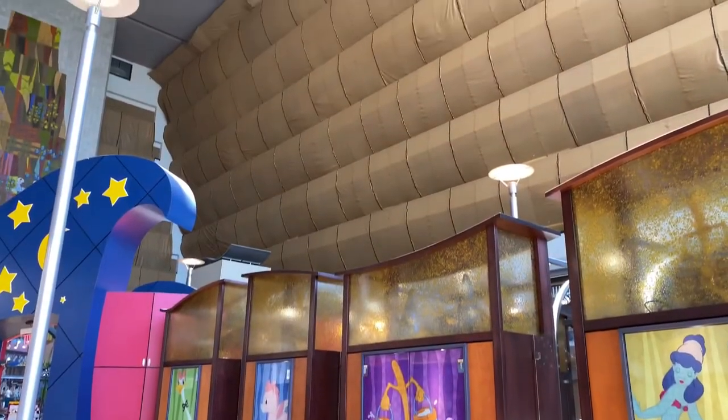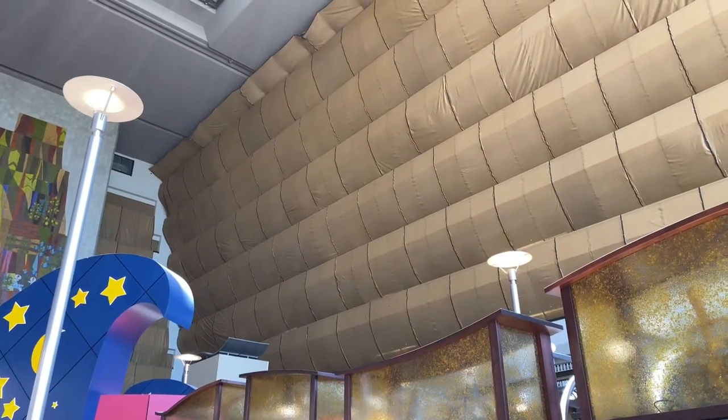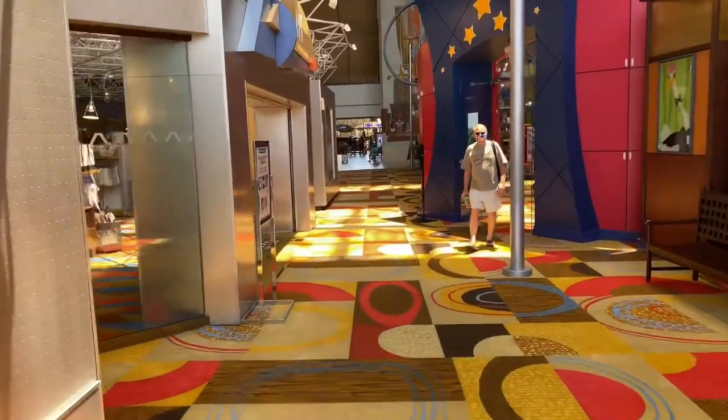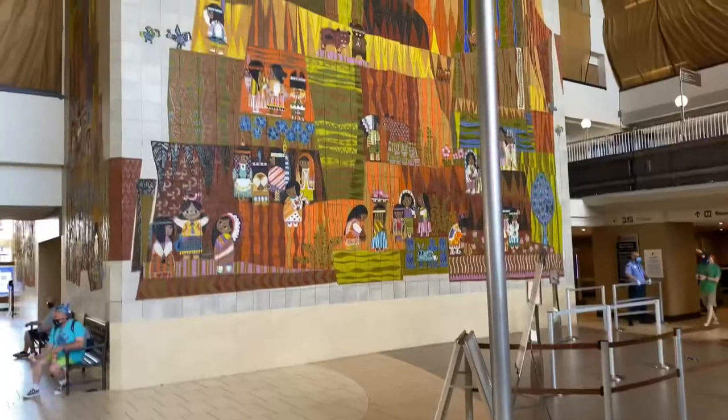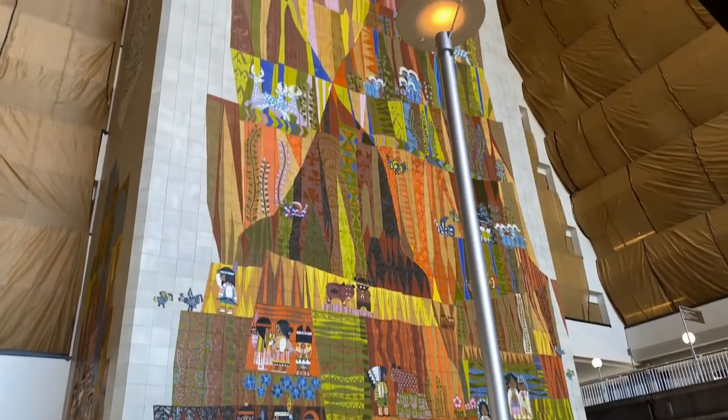We're now in the main tower. Just up above is the fourth level for the monorail station. Check out the large atrium. They're experiencing a little construction with the Incredibles room upgrades. Let's continue walking down the Grand Canyon Concourse. And here's the seven-story tall Mary Blair Grand Canyon Concourse mural.